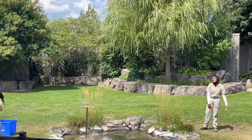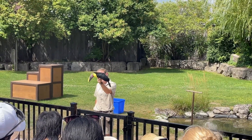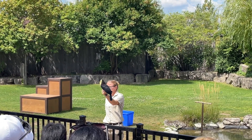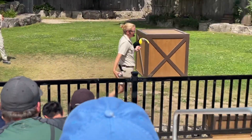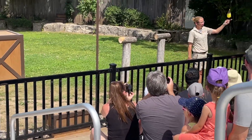Toucans can use their bill for a variety of reasons, including attraction and mate selection. Although the male and female toucans have the same coloration, the males differ as they have a slightly longer and more curved bill compared to the females. Toucans can also use their bill for competition over nest sites, reaching out for fruits that are far away, and scaring off predators.